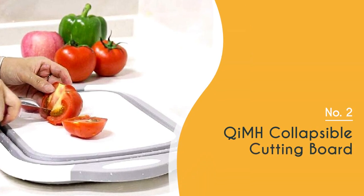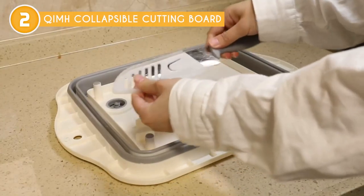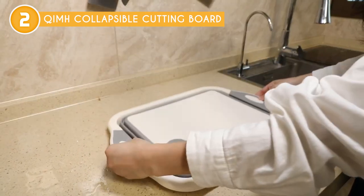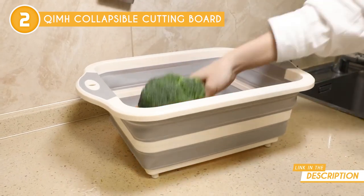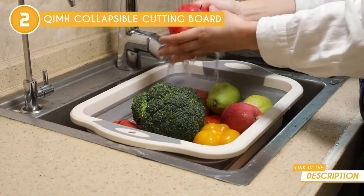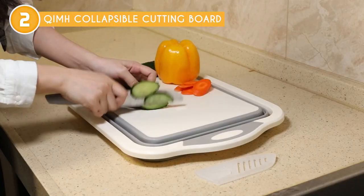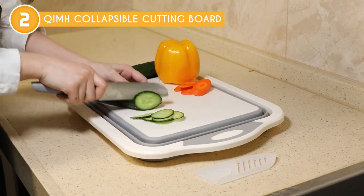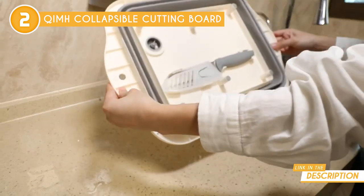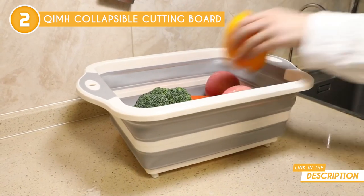The second multifunctional cutting board on our list is the QIMH Collapsible Cutting Board, which TrustedShoppyGuy.com has awarded a 4-badge rating. As fellow kitchen enthusiasts, we're always on the hunt for gadgets and tools that can make our cooking game stronger, and the QIMH Collapsible Cutting Board is a product that has really impressed us. The design is brilliant — the cutting board is collapsible, which means that it can be easily stored in a drawer or cabinet without taking up too much space, particularly useful for people who live in small apartments or have limited kitchen space. When expanded, it provides ample space for chopping and preparing ingredients. Once you push it down, you'll have a built-in strainer — a game-changer for anyone who has ever struggled with washing and draining fruits and vegetables.